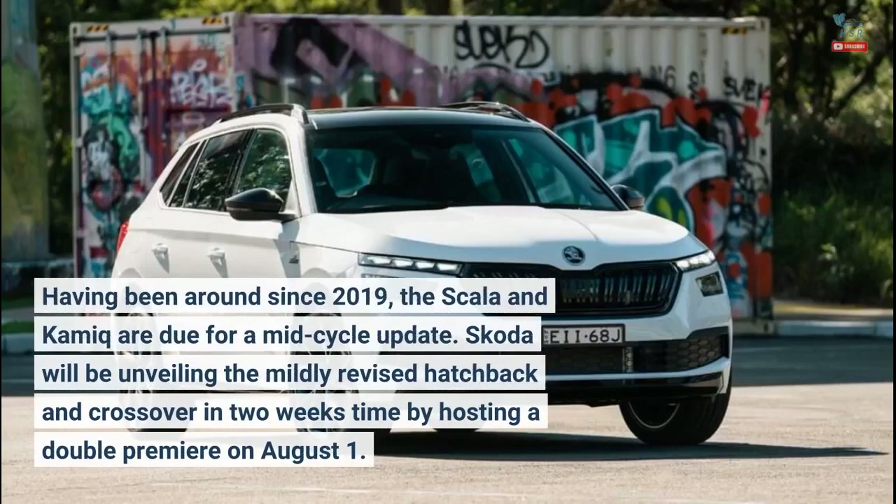Having been around since 2019, the Scala and Kamek are due for a mid-cycle update. Skoda will be unveiling the mildly revised hatchback and crossover in two weeks time by hosting a double premiere on August 1st.